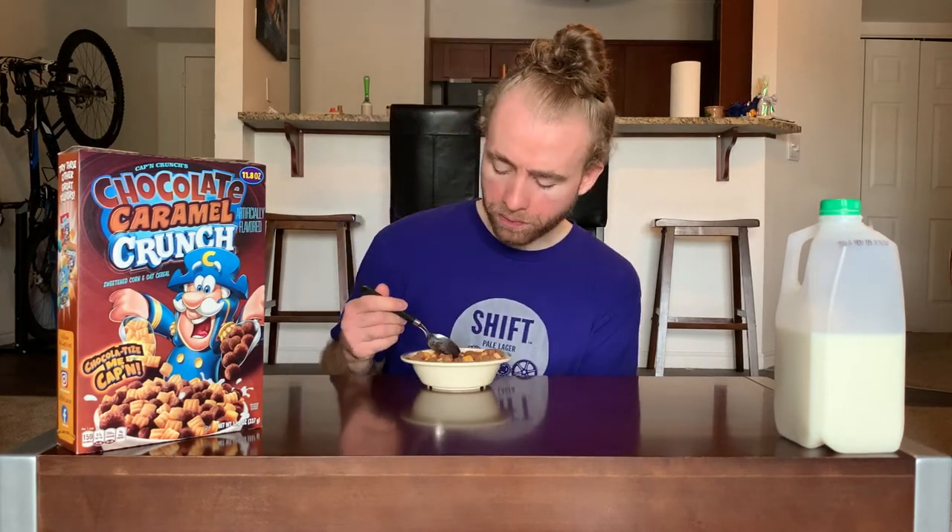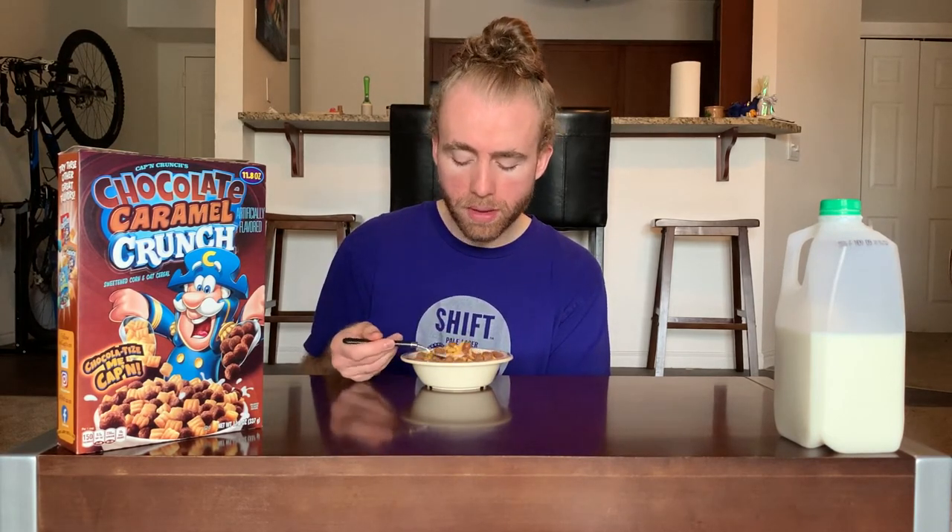Pretty solid first bite — got a good chocolate flavor right away, and you're getting a bit of that normal Captain Crunch flavor too. I think that's sort of where the caramel is coming from as well. Those classic pieces weren't sharp enough to carve up my mouth, which is a plus. Overall pretty solid. I'm still finding the caramel flavor to be the weakest of the three — chocolate is very present, then the original Captain Crunch piece flavor, and then after that, the caramel.